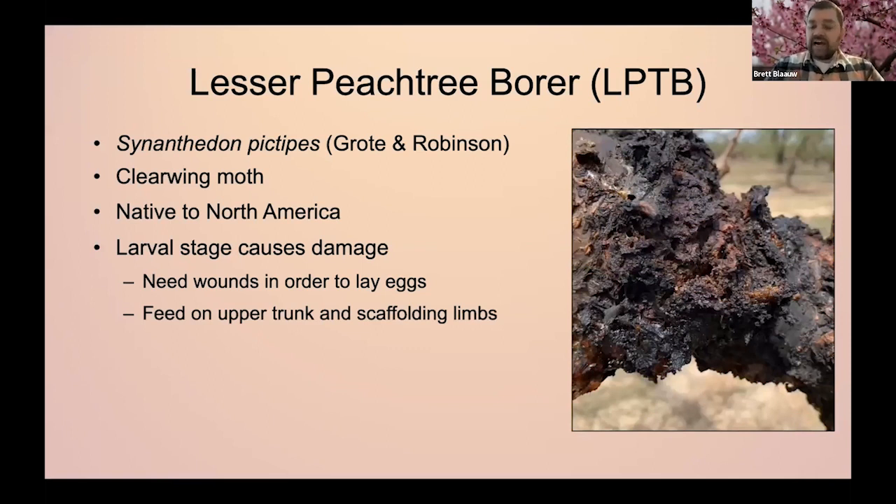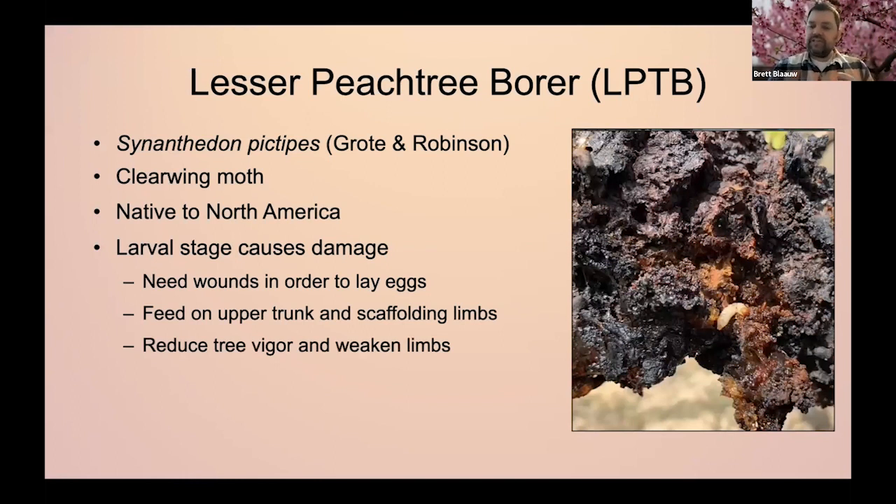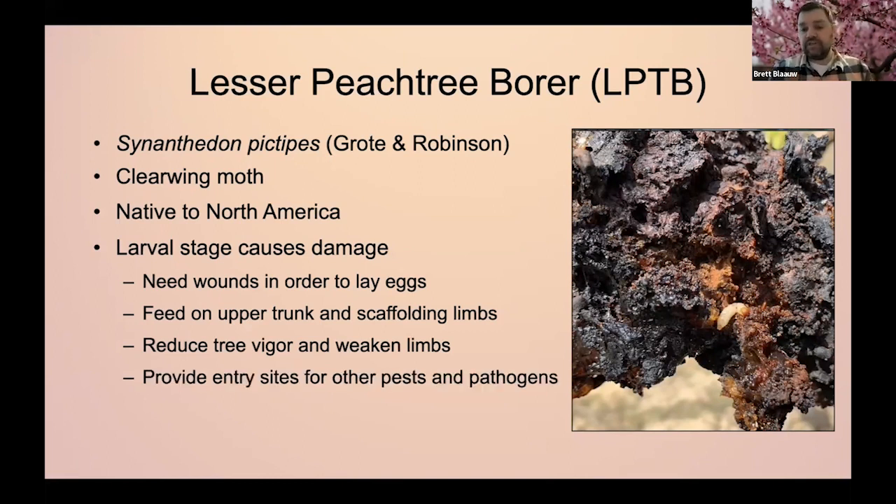Lesser peach tree borer feeds on the trunk and scaffolding limbs, basically cutting off circulation from the roots to new growth and fruit production. The limbs can break or eventually die, and because you're opening up the tree at these wounds, you're also allowing other pests and pathogens in. Unlike the peach tree borer, the lesser peach tree borer can have two generations per year, three in a really warm season, and in the southeast we're potentially seeing four generations per year. This can be pretty devastating if we're not getting management under control.